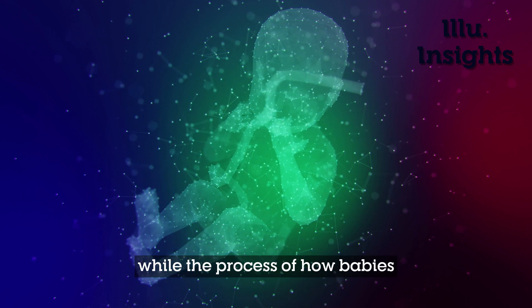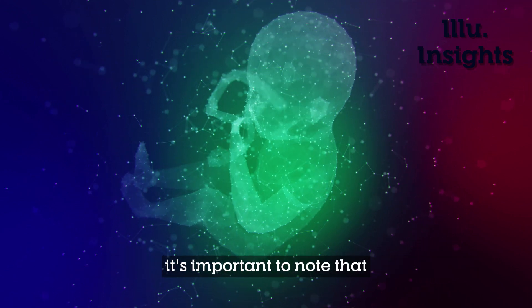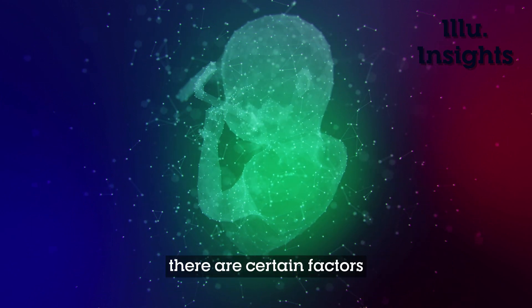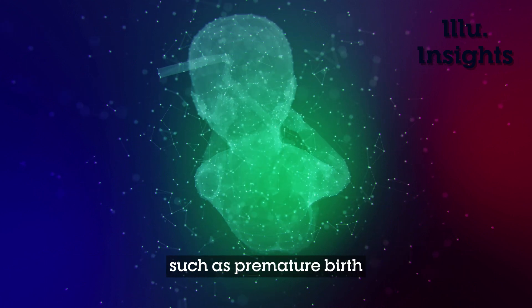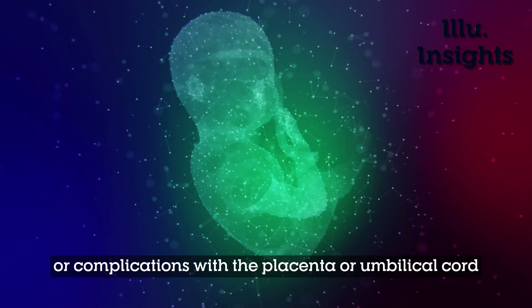While the process of how babies breathe inside their mother's stomach is fascinating, it's important to note that not all pregnancies are the same. There are certain factors that can affect a baby's ability to breathe properly, such as premature birth or complications with the placenta or umbilical cord.